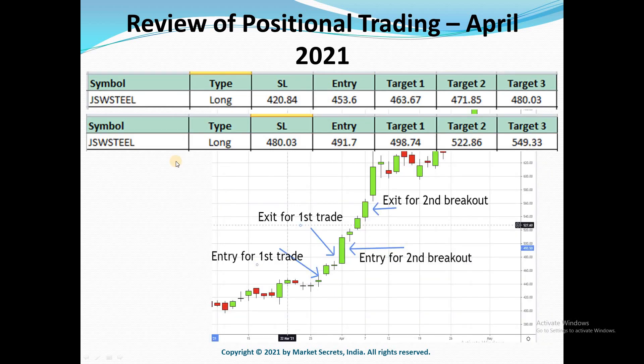Next is JSW Steel — a long side trade. Both long side breakout trades were triggered this month and both trades gave all three targets really quickly. The first trade entry gave all three targets in just two days, then it triggered a second breakout entry the very next day, which gave all three targets in the next three days. JSW Steel kept going up even after all our targets — it was an unimaginable rally this month.